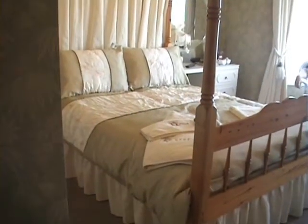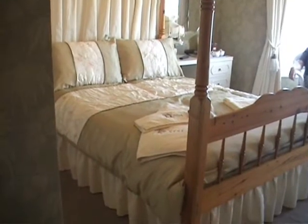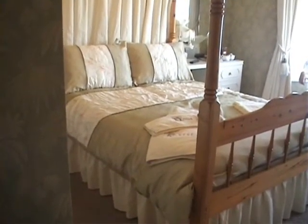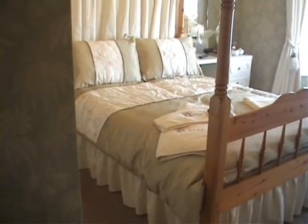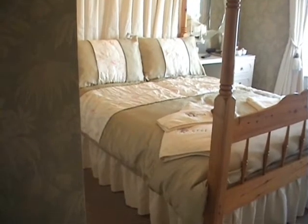I just walked along the front and picked it by fortunate choice, so I thought I'd let you have a look at the bedroom. The guest house hotel is absolutely beautiful — it's only small but it is absolutely lovely.